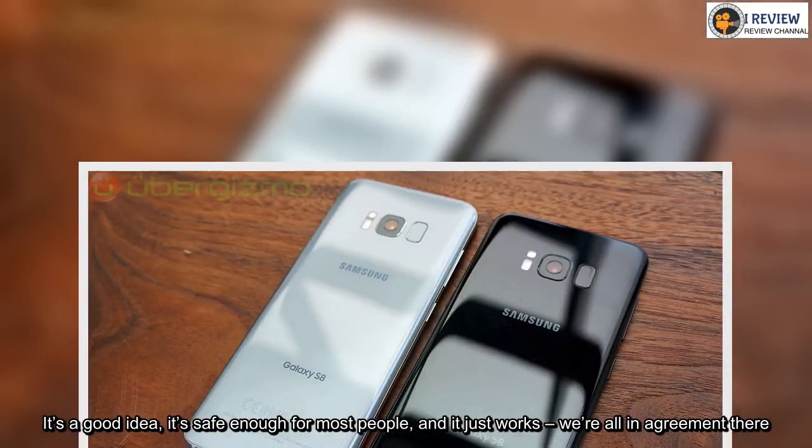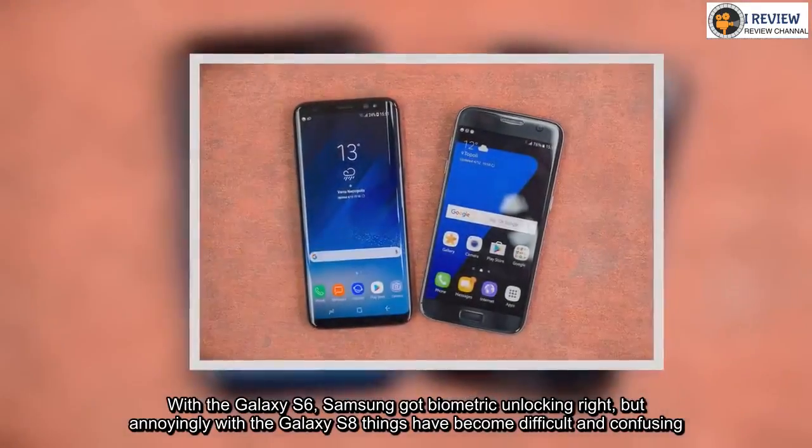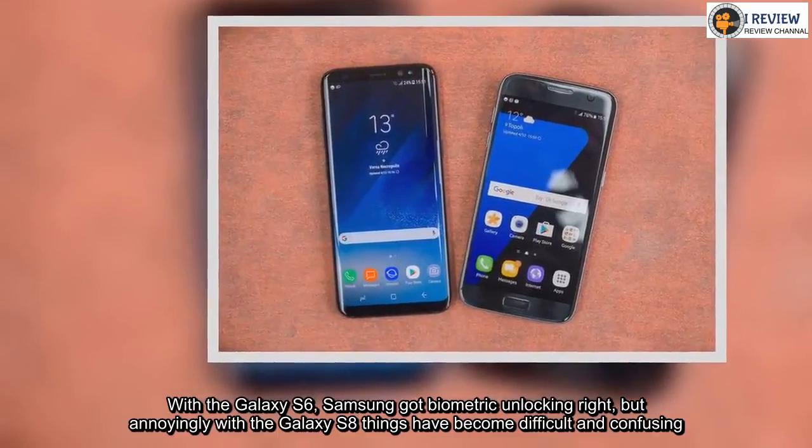With the Galaxy S6, Samsung got biometric unlocking right, but annoyingly with the Galaxy S8 things have become difficult and confusing.